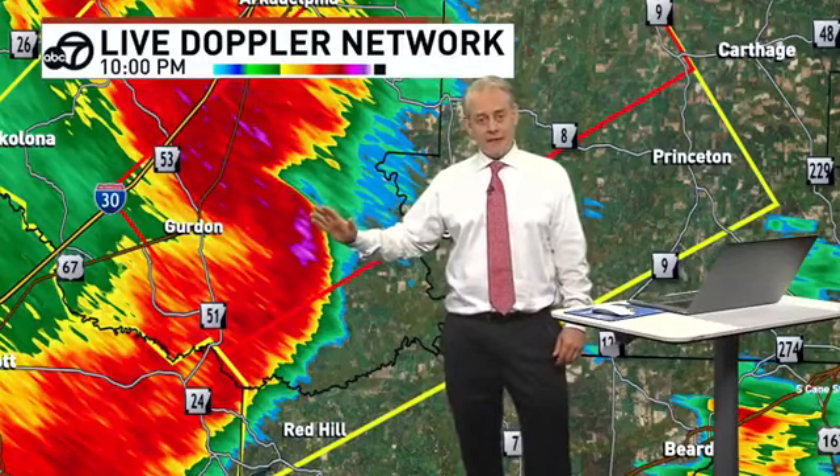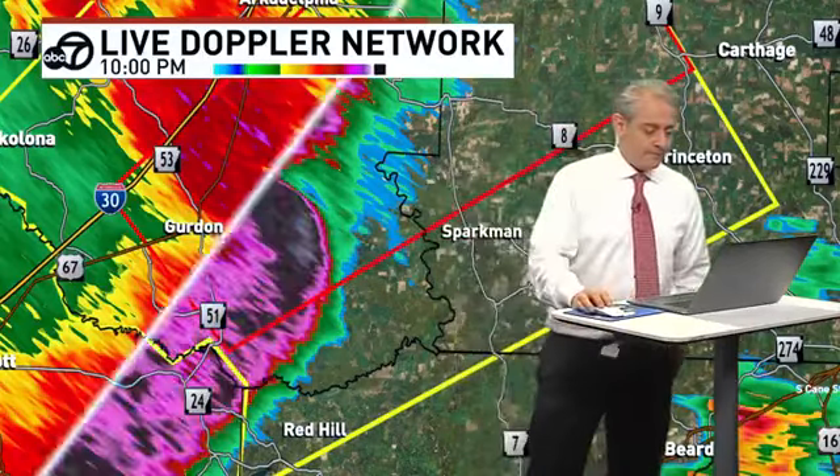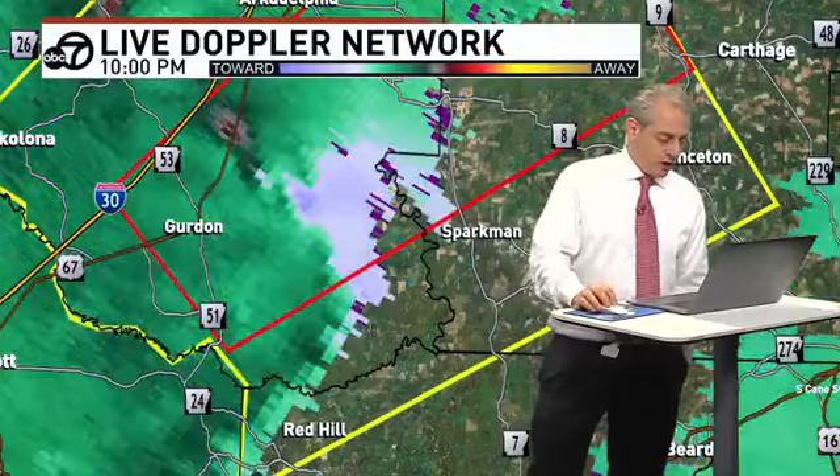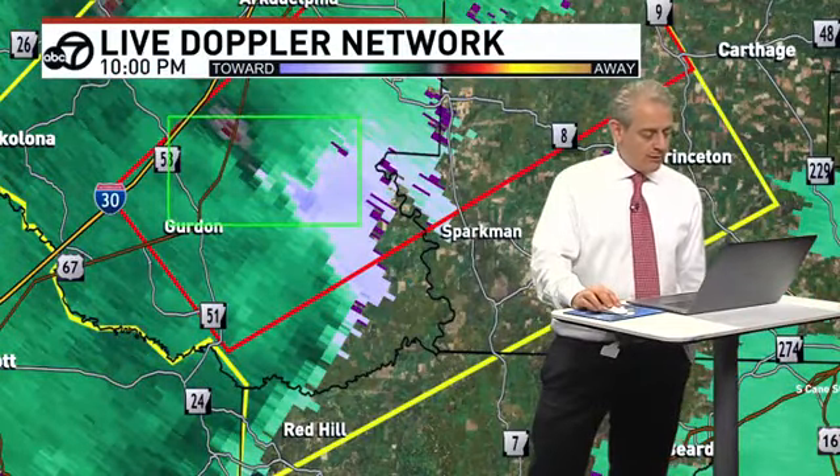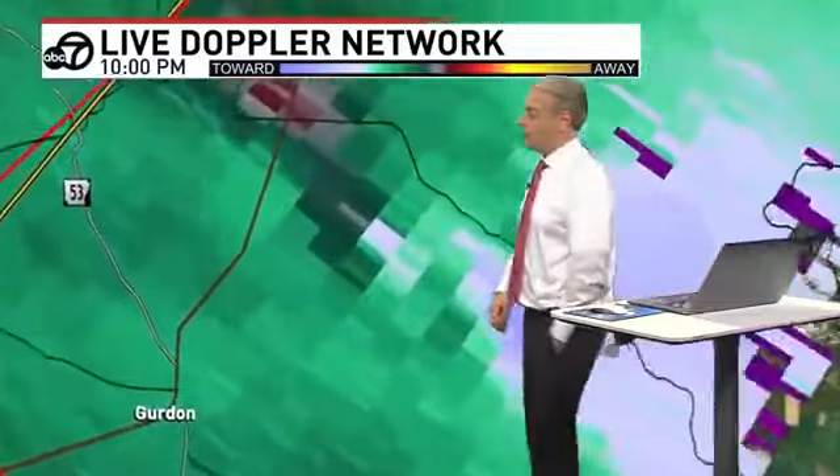While we concentrate so much on one small area on the map, I want you to also know that this has a potential to produce widespread wind damage in a much larger area. Now we're going to go into where, if there is a tornado, where would it be located? We think northeast of Gurdon right now.